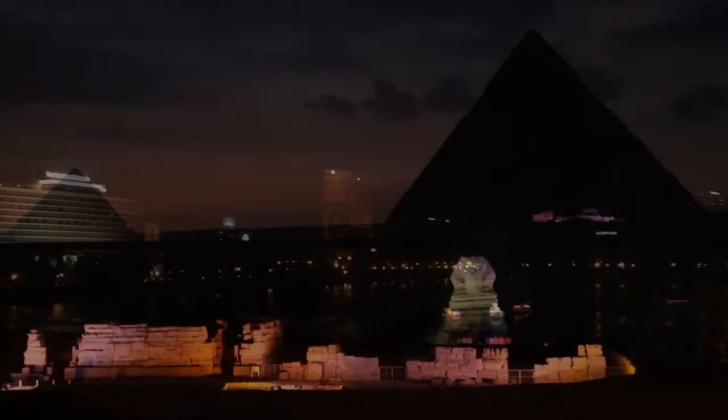Can you figure out what this artifact is or its purpose? If you can, then you may solve one of the most perplexing mysteries of our time.